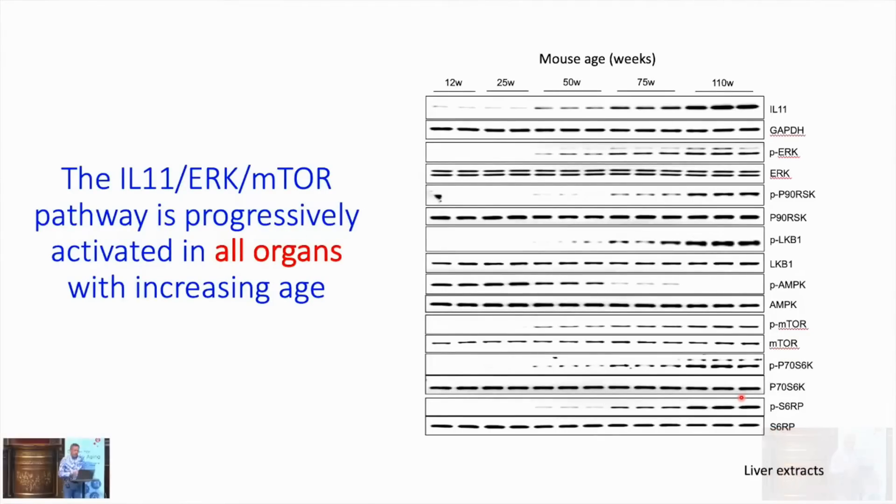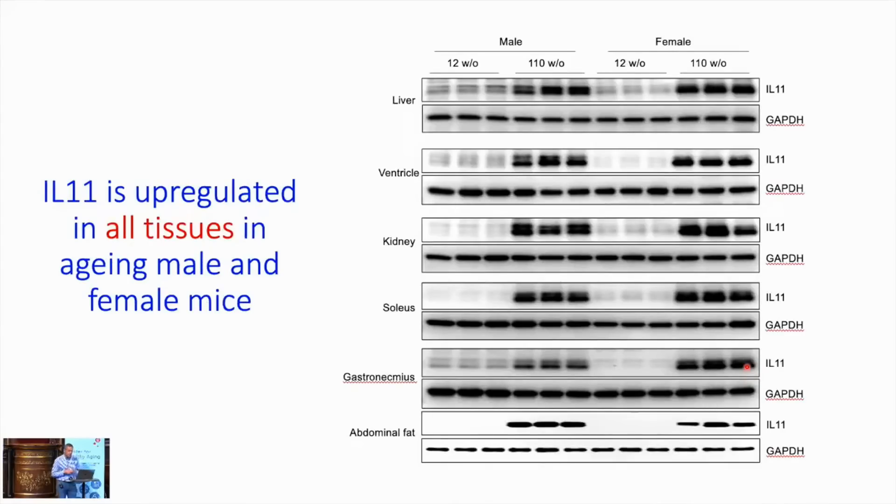What about aging? These are aging mice taken from 12 weeks to 110 weeks old, across all organs. This is work from the liver showing that IL-11 goes up across age, and that is associated with activation of its pathway: ERK, P90RSK, LKB1 inactivation, AMPK off, mTOR on. IL-11 is upregulated in all tissues and associated with activation of this pathway in all organs. Graphically, in male and female mice at 12 weeks versus 110 weeks, IL-11 levels are shown across liver, heart, kidney, soleus, and abdominal fat — abdominal fat being particularly prominent.